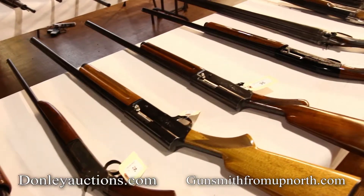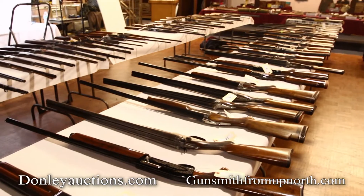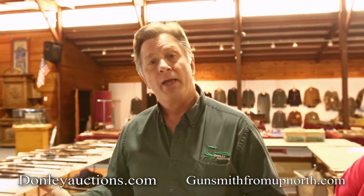Hi, I'm Randy Donnelly from Donnelly Auctions, here to talk to you today about our upcoming auction, December 16th, which is guns and military. We have a hunter's dream here with all the shotguns — over 30 shotguns of all different descriptions and price ranges. Here to talk to us about the guns today is Gene Higby, owner of Gunsmith from up north.